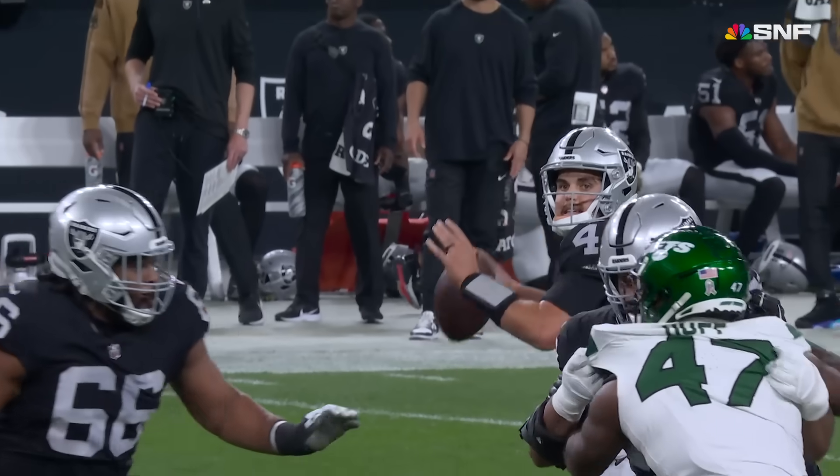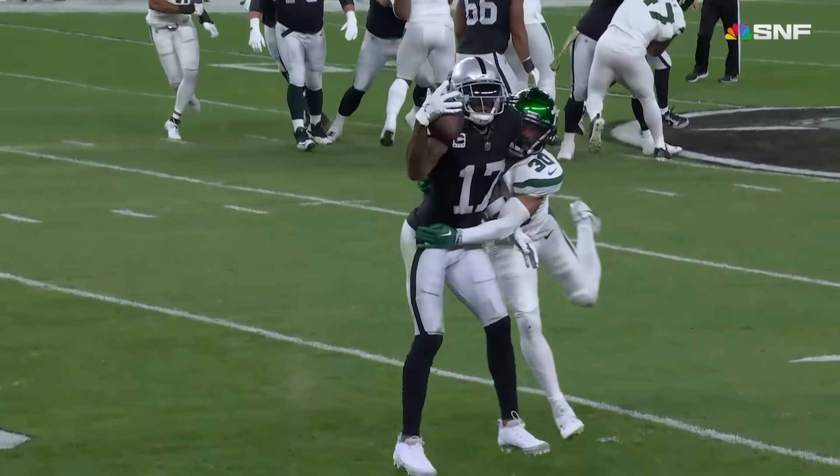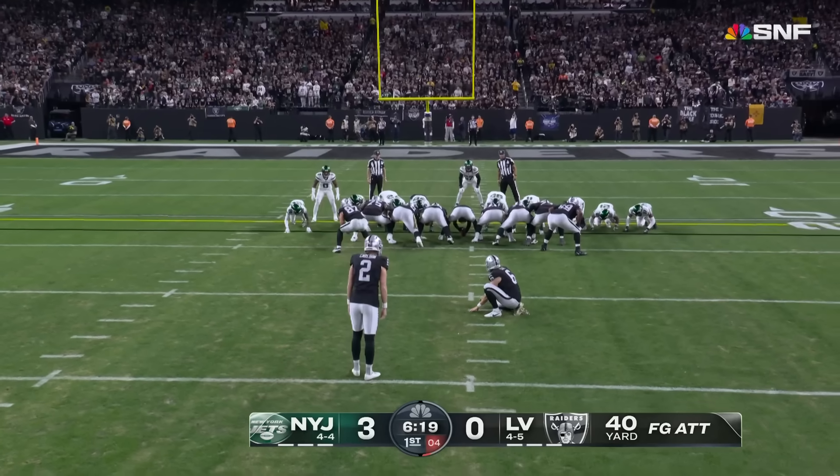Wow. He used the right hand. A lot of times these guys that can catch the football like this, you almost use that left arm. This is a little bit different feel.